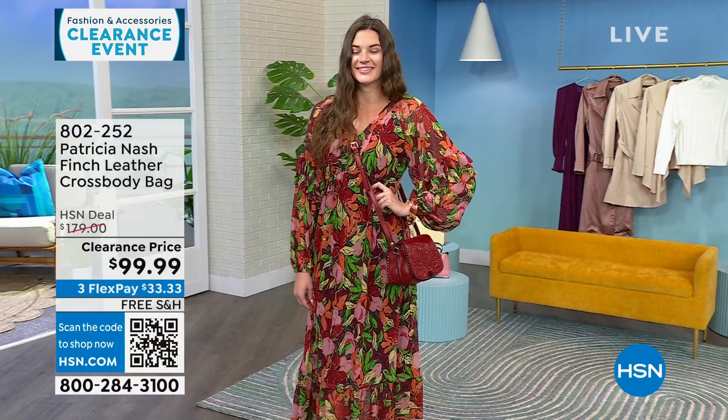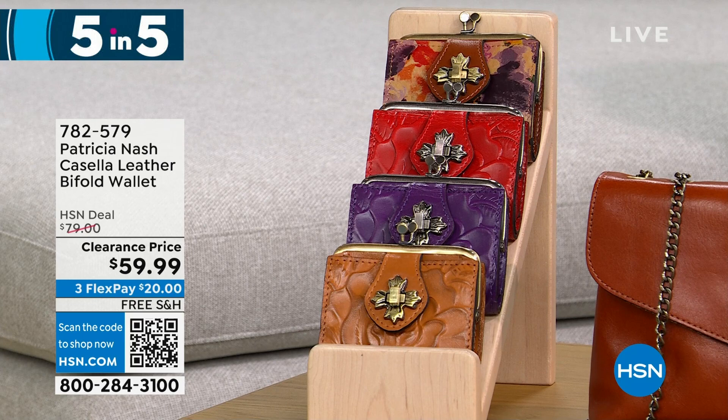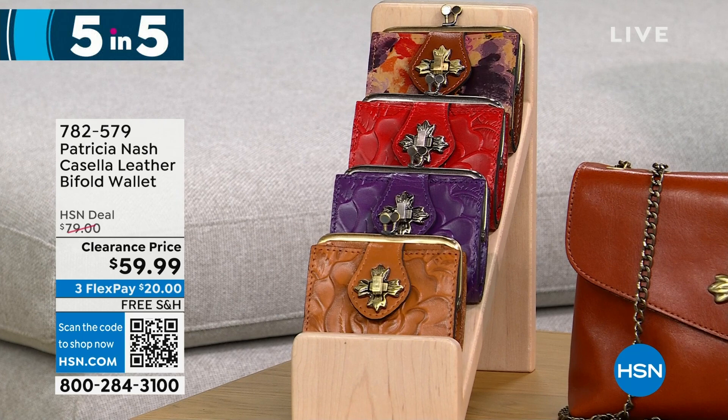Now we're doing a five-and-five — running through several Patricia Nash bags and wallets quickly. First is the Casella, a leather bifold wallet, available in cognac, plum jam, rainforest, and papaya. It's $20 off, priced at $59.99. It's a very petite, vintage-inspired coin purse bifold with a kiss lock closure, clear ID windows, and a full billfold slot inside.